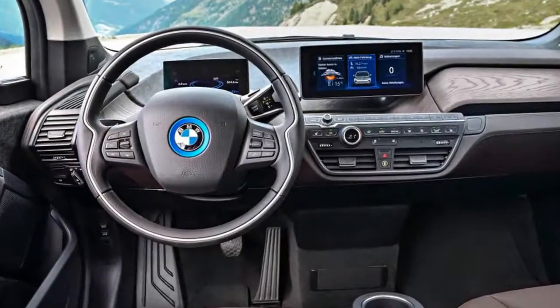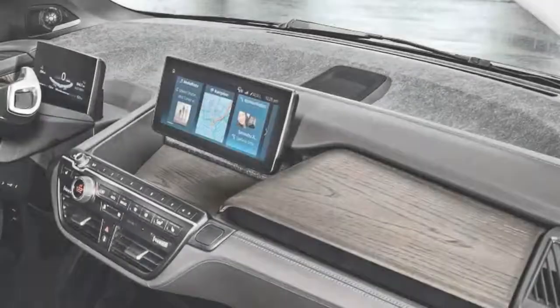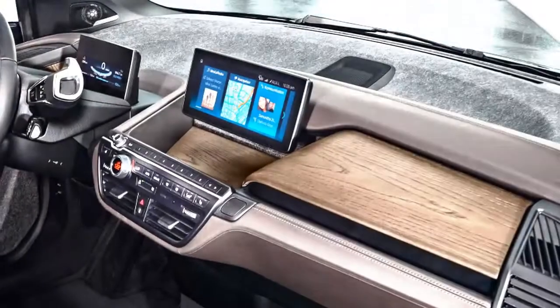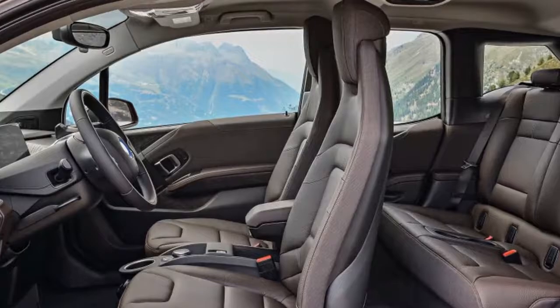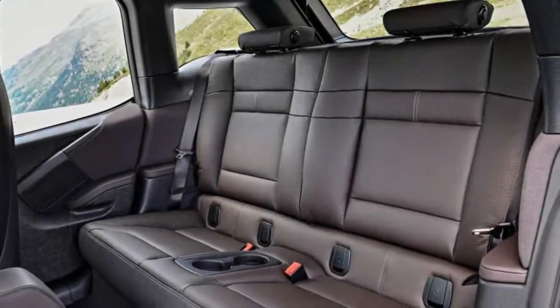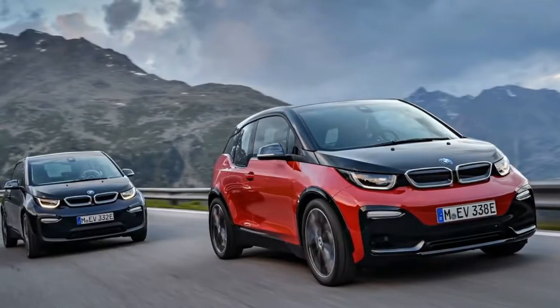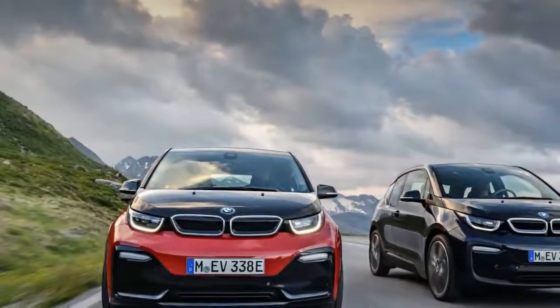From the outside, there isn't much to tell the casual observer that the i3s is any different from BMW's other electric hatchbacks. There's a new badge, naturally, and some small fender flares to cover the wider rubber the i3s packs at all four corners. The 20-inch wheels are each a half-inch wider, and the tires are 175/55 up front and 195/50 at the rear — that's up by 20mm all around, which pays dividends with significantly higher levels of at-the-limit grip.